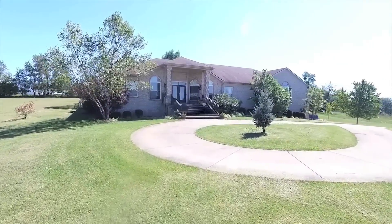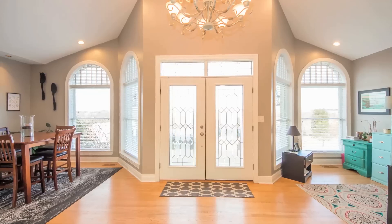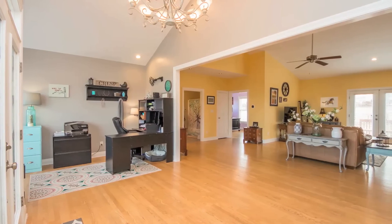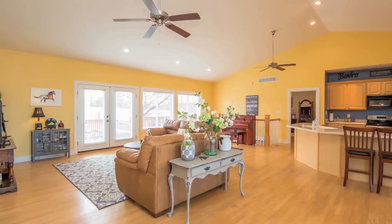Situated at the top of a tree-lined drive is where you will find this custom-built all-brick home. Inside, you will find a home with a contemporary open floor plan, featuring a sun-filled living space with hardwood floors and soaring ceilings.